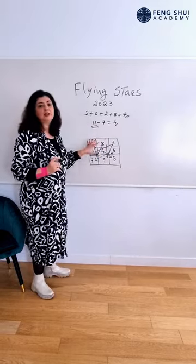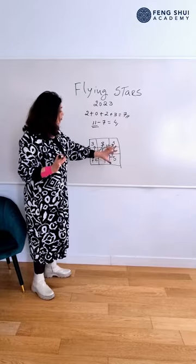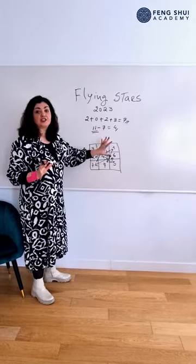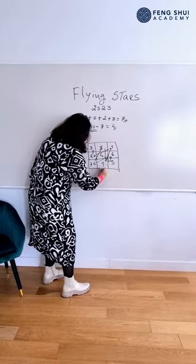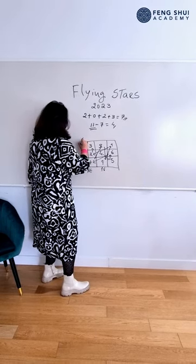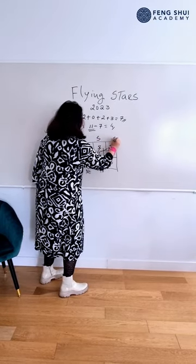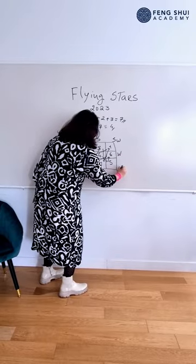This may look a little bit confusing, but it's very easy. Now that we find out all the stars in all the directions, this year we're going to add a few directions. Here we have North, Northeast, East, Southeast, South, Southwest, West, and Northwest.